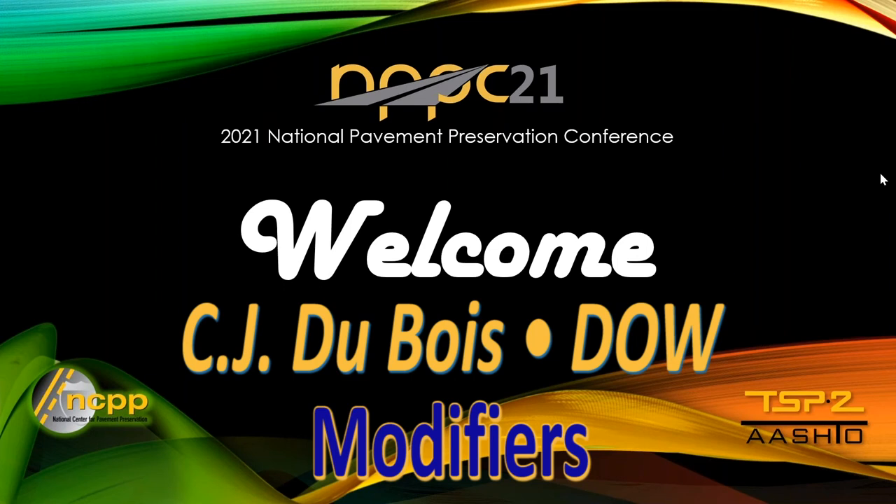C.J. Dubois is Senior Technical Service and Development Scientist at Dow, where he focuses on lab-to-commercial-scale blending of polymer-modified asphalt. He previously worked in application development for DuPont and E.I. DuPont-Demore. He holds 22 patents and is active in the Association of Modified Asphalt Producers, among other groups.